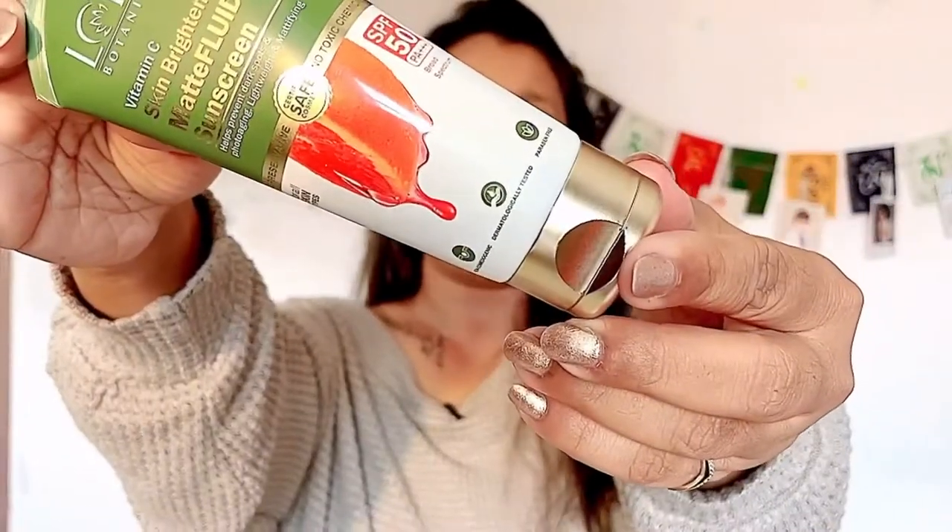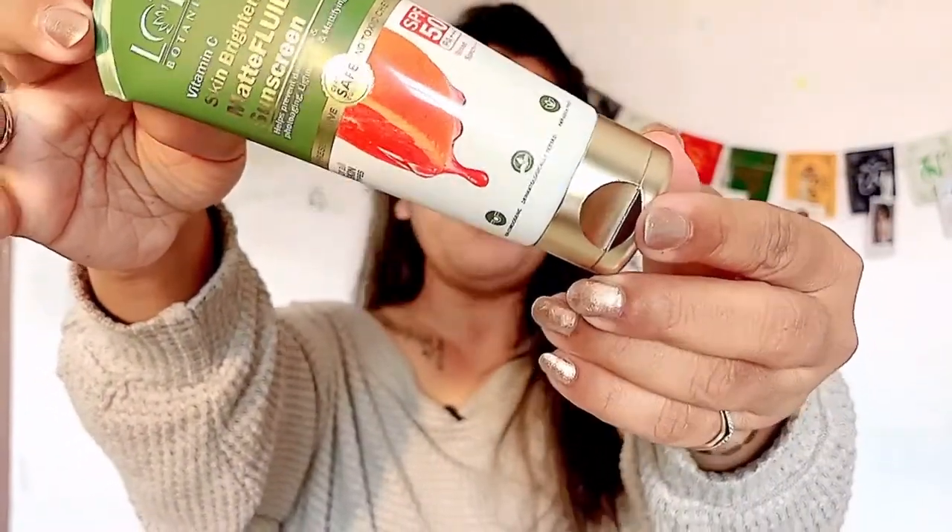A quick fact: the first commercial sunscreen was invented in 1936. Dermatologists also suggest everyday use of sunscreen on your face, hands, and all bare areas of the body. So here's the new launch from Lotus Botanicals — a matte finish, Vitamin C, skin brightening, SPF 50 sunscreen lotion for all skin types.